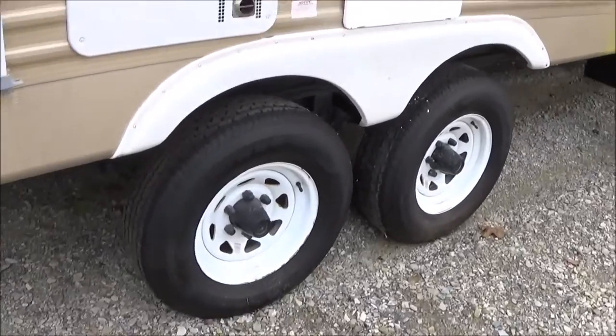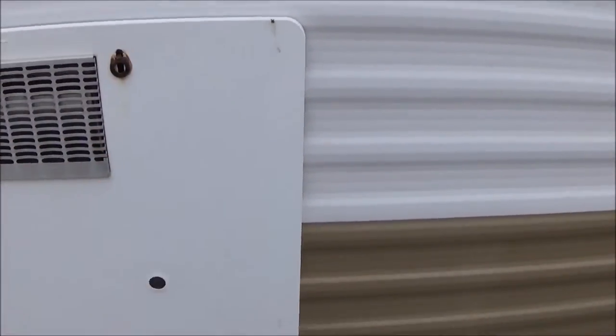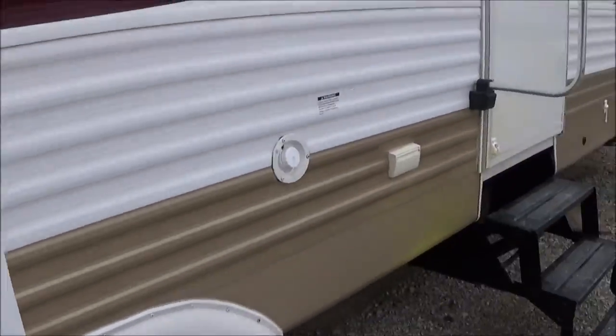Tires are good. What I really dig is this 10-gallon water heater — this is a 10-gallon gas/electric water heater, not a six-gallon. So that means you can take a nice long shower.